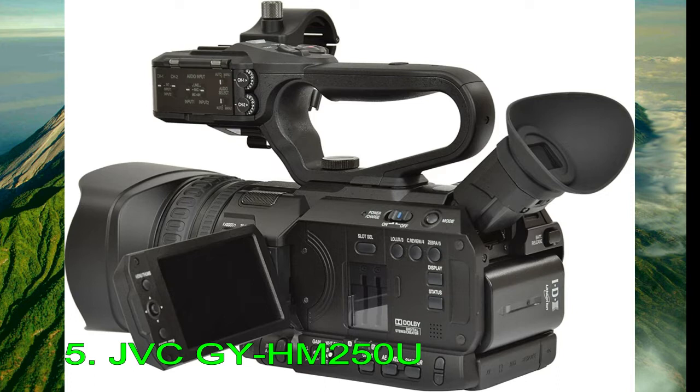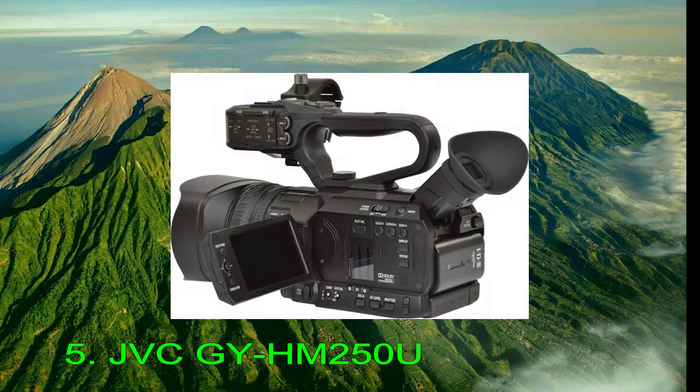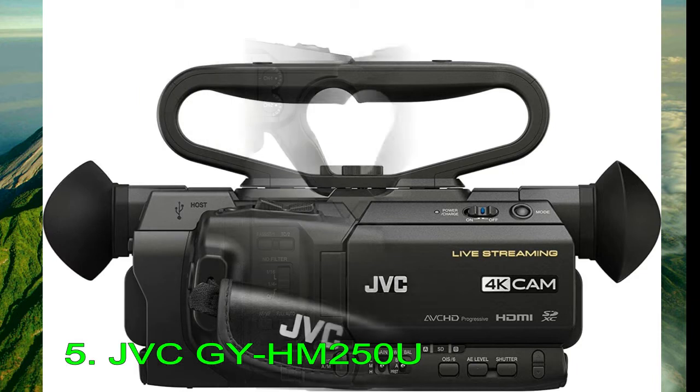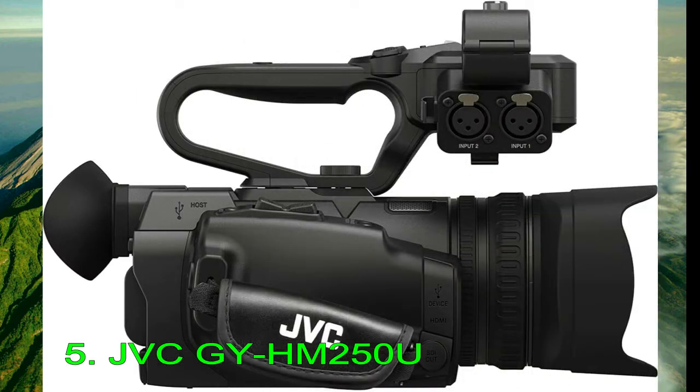For video, it shoots 4K up to 30fps at 150Mbps and 1080p FHD up to 120fps at 50Mbps. It uses the MPEG-4 codec, which supplies footage to the MOV and AVCHD formats.